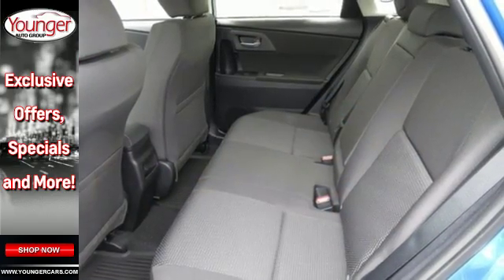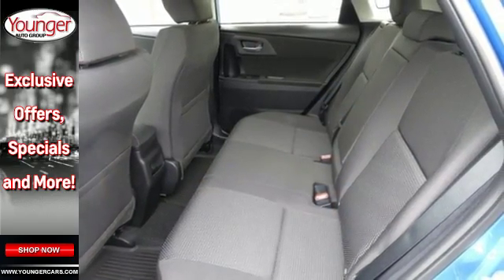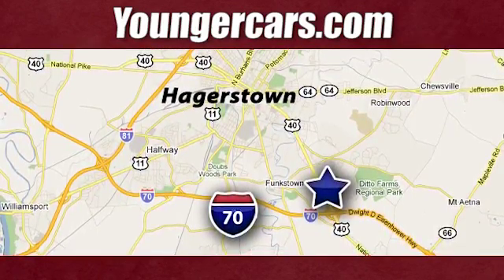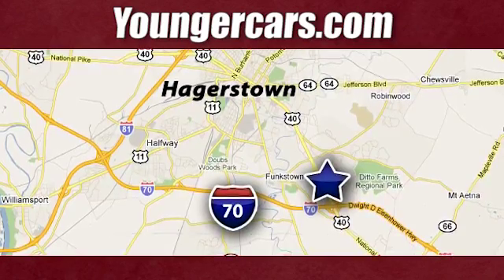Come and test drive this Scion IM today. Visit our website at YoungerCars.com. We're conveniently located at 1945 Dual Highway in Hagerstown, Maryland.